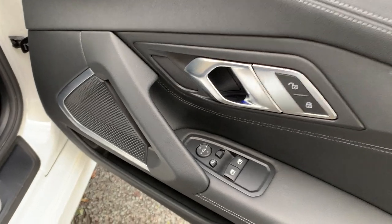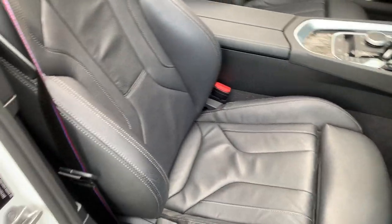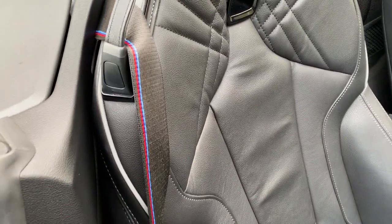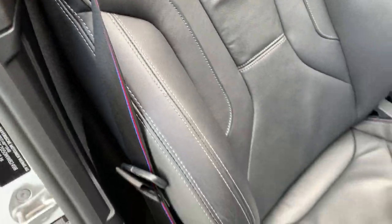Electric windows all round as you'd expect, central locking, electric folding mirrors. Nice little M badge on the sill there. You've got black Vernasca leather with a very nice grey contrast stitching, and you've also got the M colours on the seatbelt as well, which is nice.